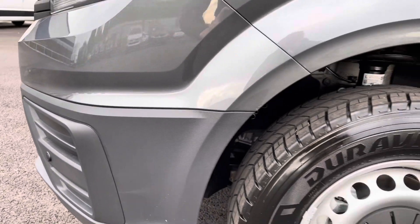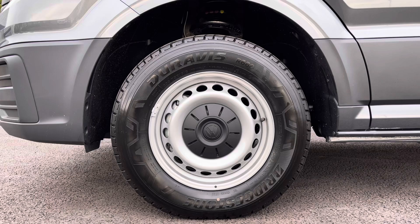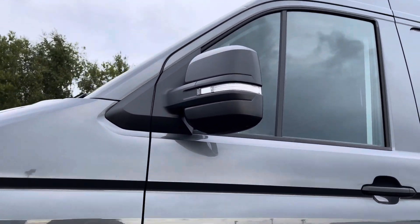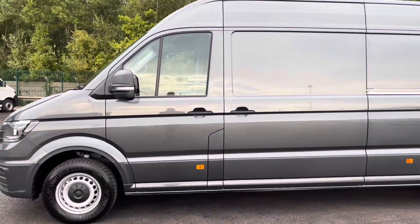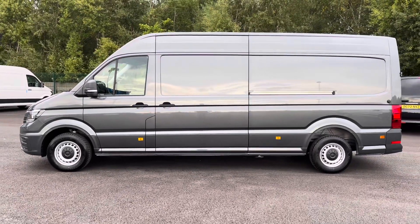At the side here you will notice these lovely 16-inch steel wheels with the Volkswagen badging in the centre, and just above you have your fully electrically operated and heated wing mirrors with the integrated indicators. And stepping out to the side you will notice the impressive length of this vehicle as well as a sliding door giving you further access to the rear.